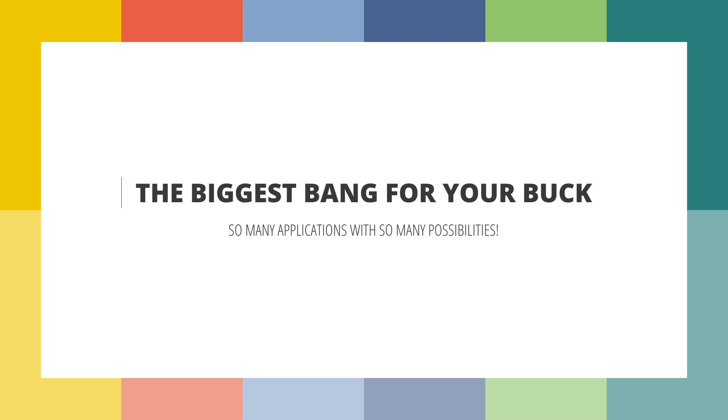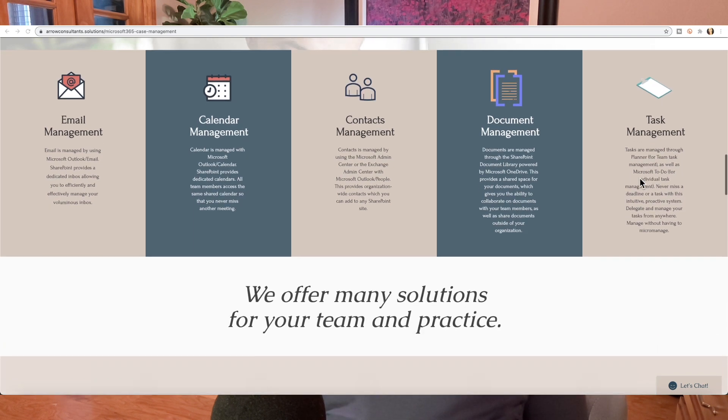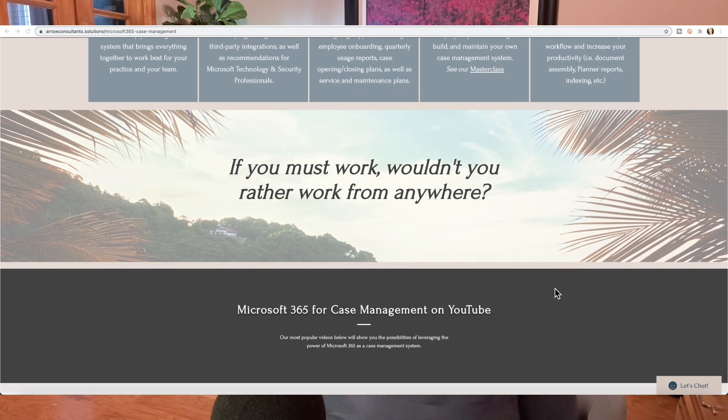For all of these reasons, Microsoft 365 is number one in my book when it comes to practice management. If you'd like to learn more about how Microsoft 365 can enhance your practice, help your team, and drive productivity and efficiency, head over to aeroconsultants.solutions to see the products and services we provide. If you liked this video, please give it a thumbs up, subscribe, and click the bell notification so you receive updates each time I post. Thank you so much for watching — enjoy the rest of your day and the weekend ahead!